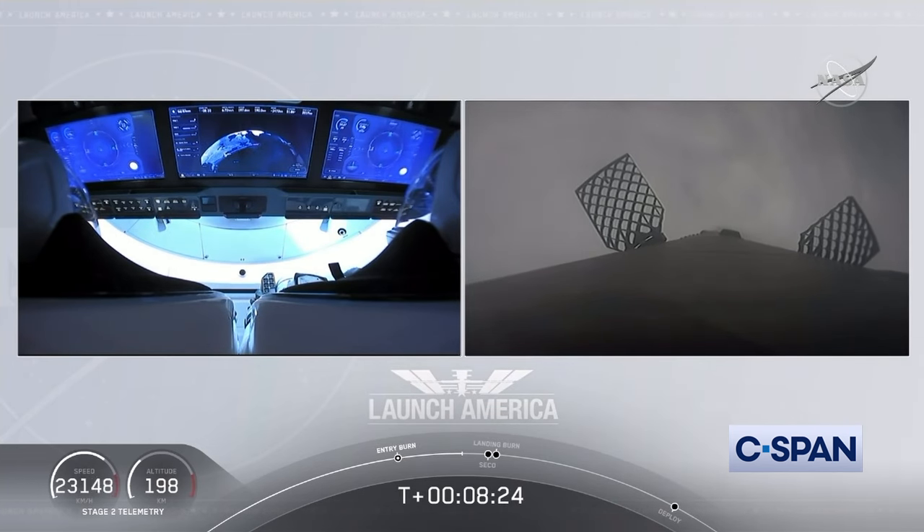Bob and Doug are in space. Dragon SpaceX confirmed nominal Eclipse activation and service section Draco checkouts, and NOSCOM deploys in progress. Capcom, we're monitoring.